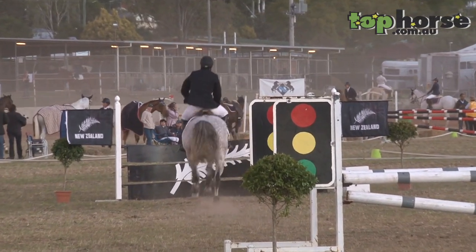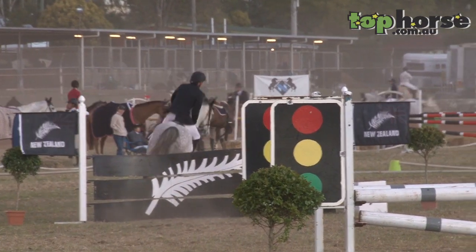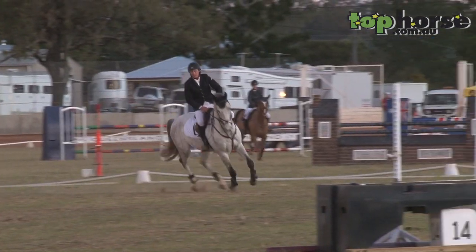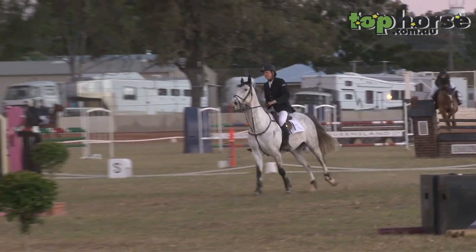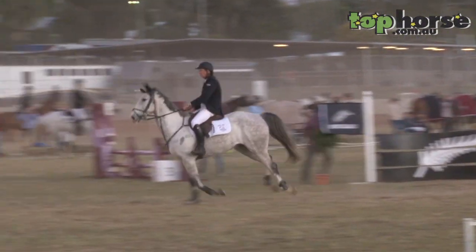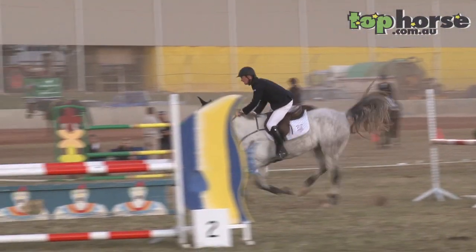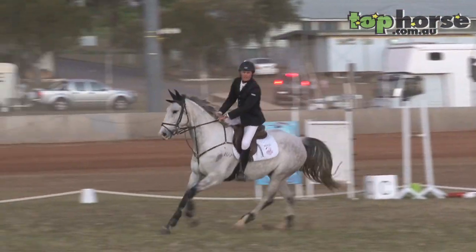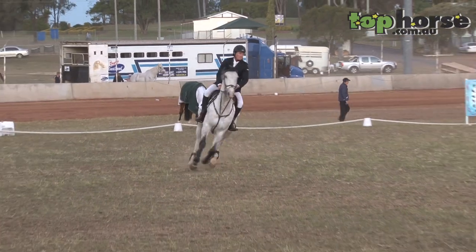Just stressing the difficulty of riding these horses. Obviously the second time around the horses know the course, so some horses become a little easier to ride and some become a little more difficult. This horse certainly seems to be falling into the more difficult category, where he's trying to take over a little bit and giving Hugh a more difficult ride.